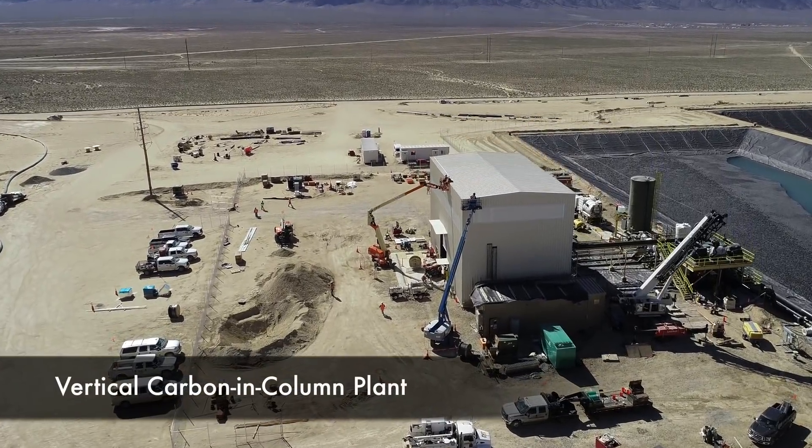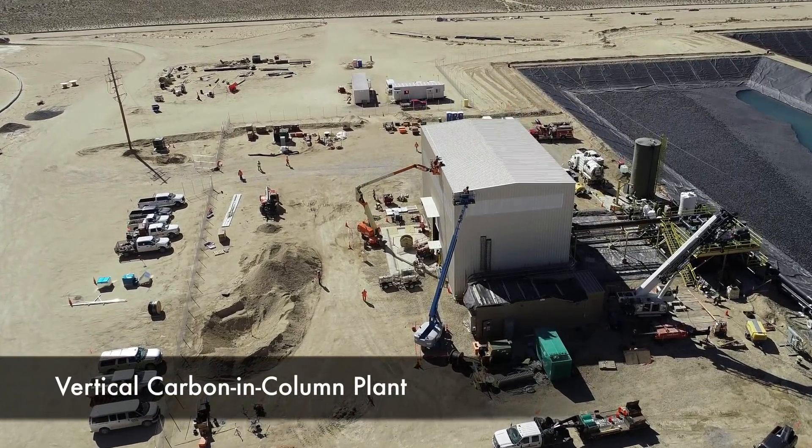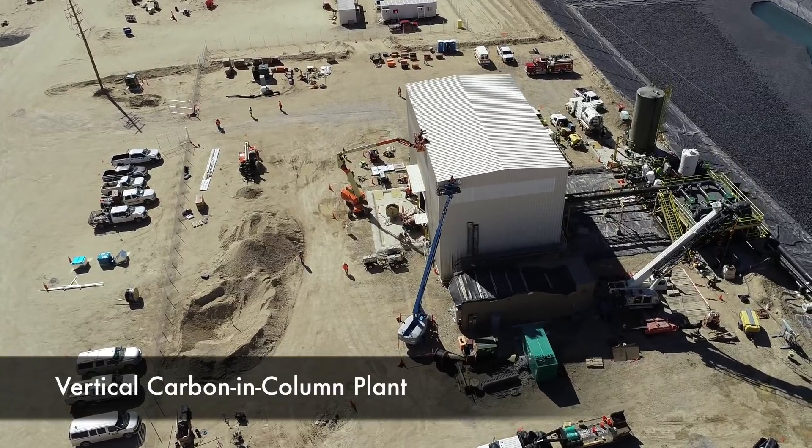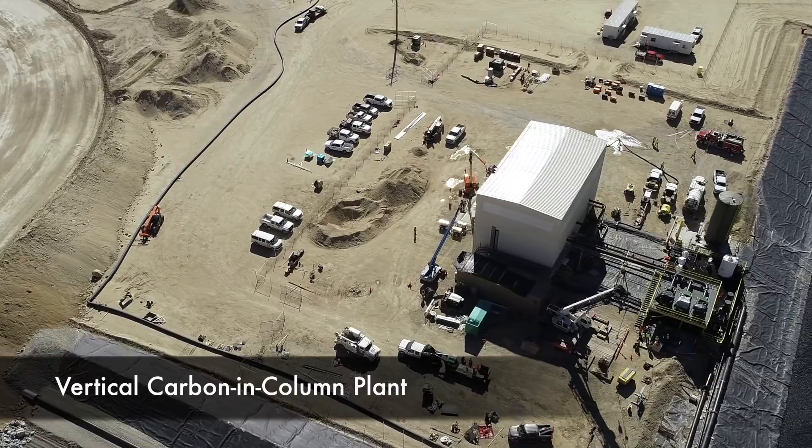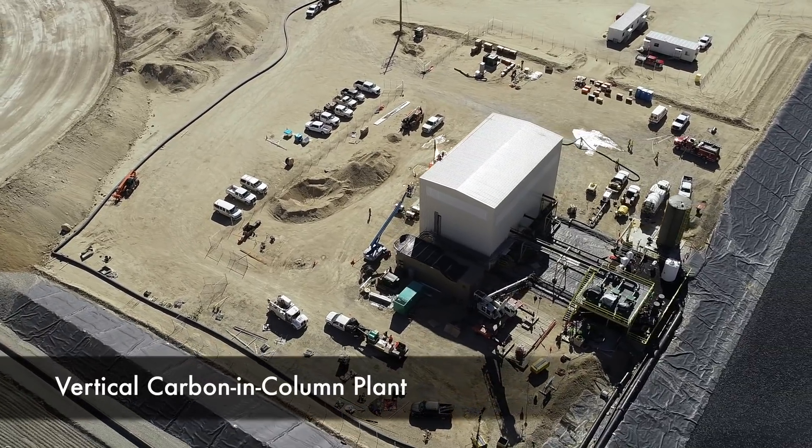The vertical carbon in column plant is now 80% complete. It is designed to process 10,800 gallons per minute and is fully automated to work remotely.